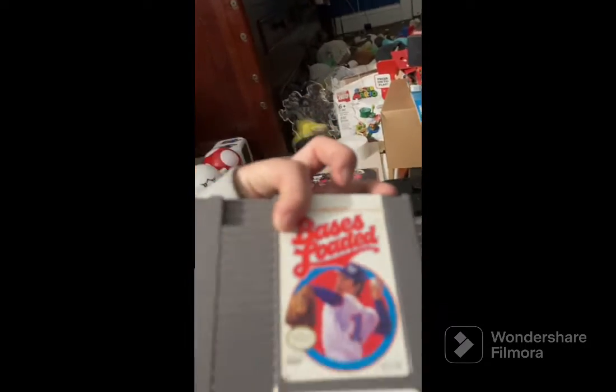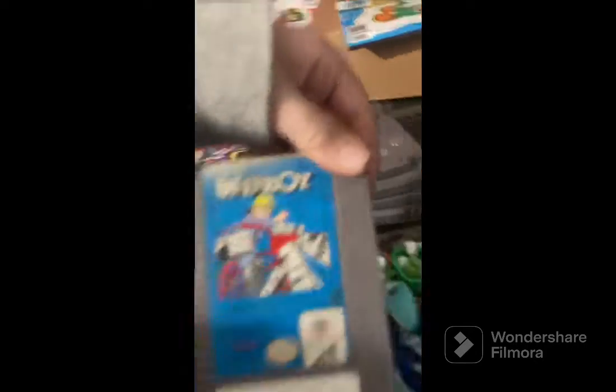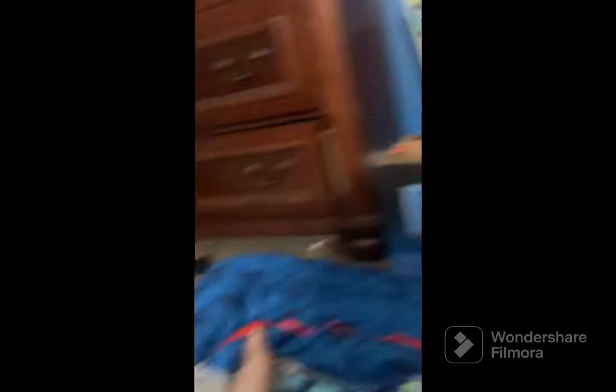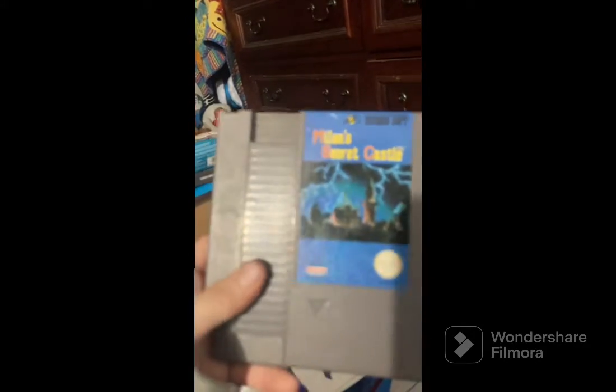We got Double Dragon, Paperboy, Metroid — another classic — Kung Fu again, Super Mario Bros. 3 again, Donkey Kong, Super Mario Bros., and a copy of Super Mario Bros. in a case. Duck Hunt Mario, and some game I can't quite pronounce — Milan, whatever it's called.